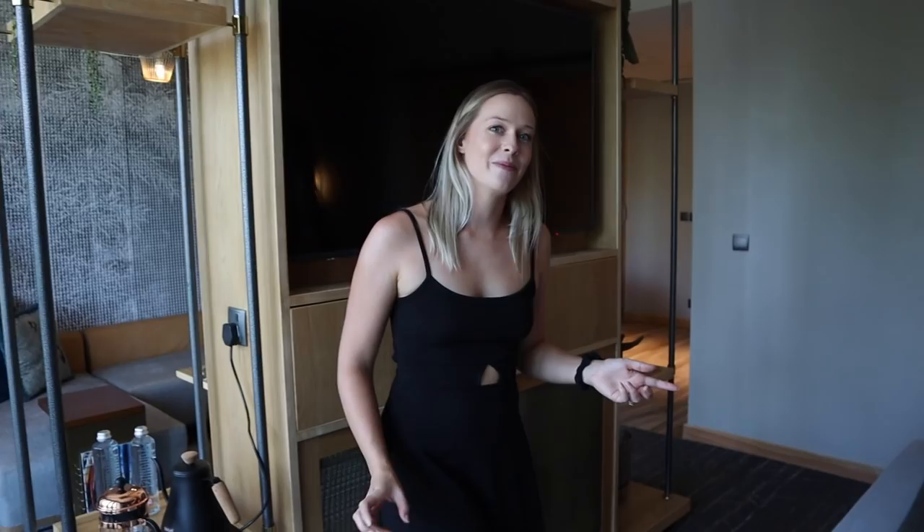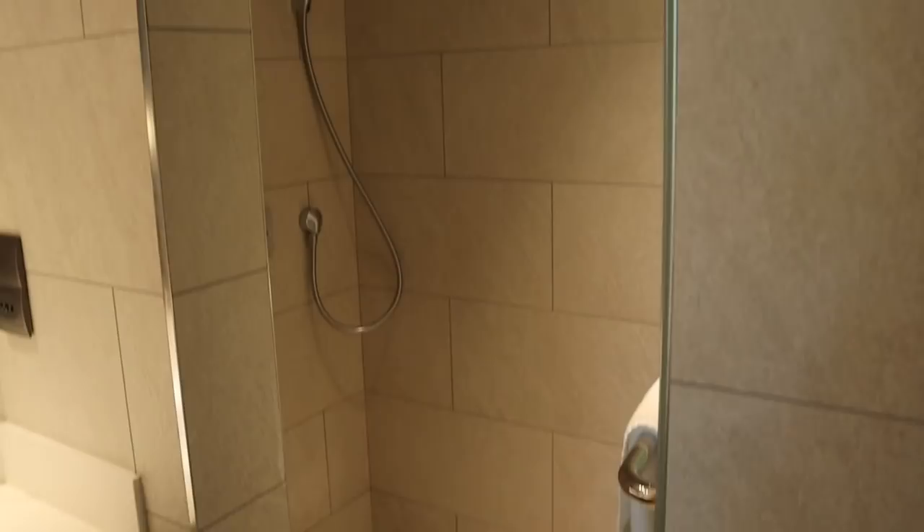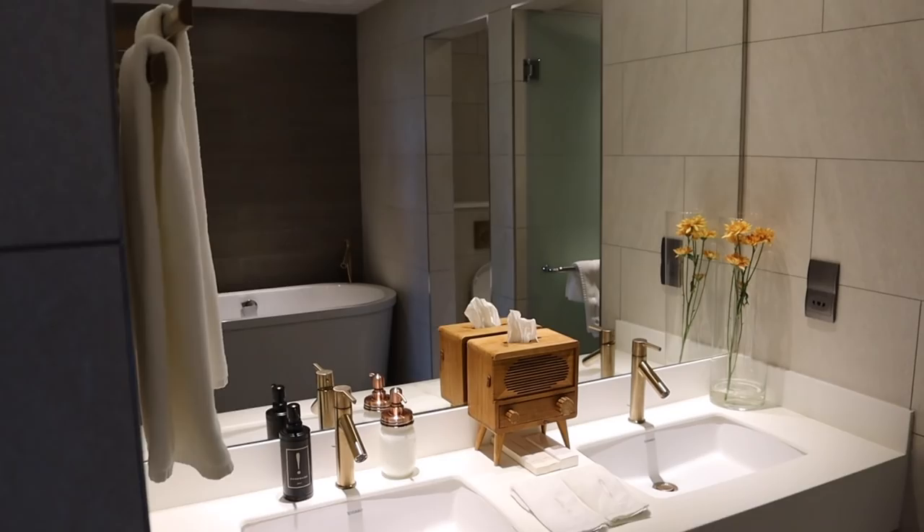Before we go out on the balcony, let's look at the bathroom. It's super nice — they have a big deep tub which I love for baths, so that's amazing. You have a toilet with its own door, which is nice, a shower, and a double sink, which is always a plus. And look how cool the Kleenex boxes are — again, the detail!